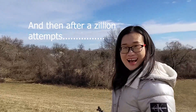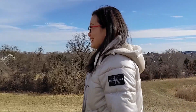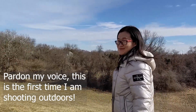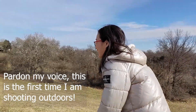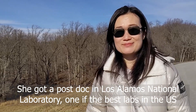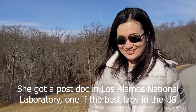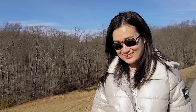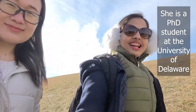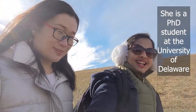Hi Vera! Hi Nan! So this is Vera and today we'll be talking with her. That's me! So Vera here got into two of the best labs in the United States for her postdoc. She's a PhD student at the University of Delaware and she's from China!